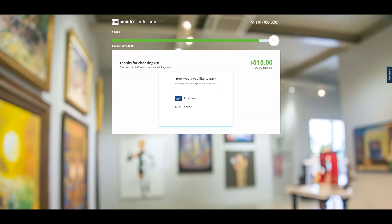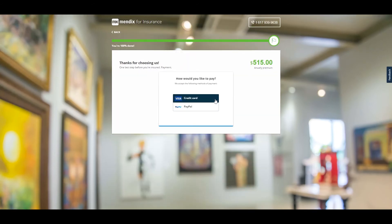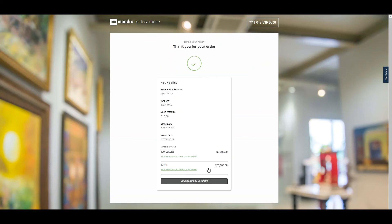Finally, we can purchase the policy using one of the many payment connectors available from the Mendix App Store. The policy documents and all associated information are compiled into a self-service portal, where users can return at any time to update their details, add new items to their policy, and make a claim.